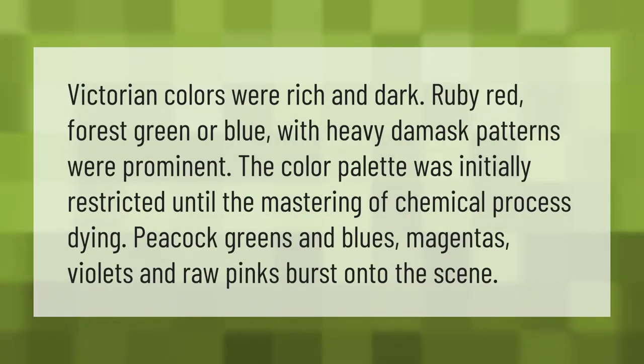Victorian colors were rich and dark — ruby red, forest green, or blue with heavy damask patterns. The color palette was initially restricted until the mastering of chemical process dyeing. Then peacock greens and blues, magentas, violets, and raw pinks burst onto the scene.